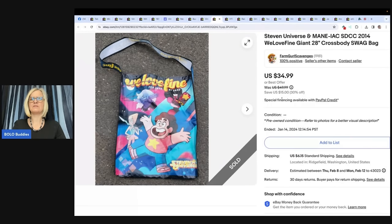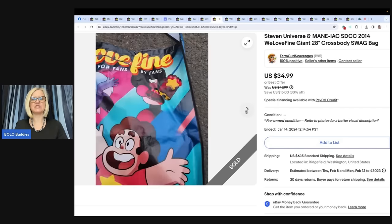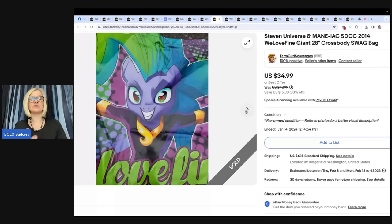This is a giant 28-inch cross-body swag bag. Farm Girl Scavenges has a video on bags like this — different tote bags and reusable bags that you can sell for profit. She sold this for a best offer of $34.99, all in $41.14 for free shipping people, going internationally to Japan. Paid a dollar for it at a community yard sale. eBay store name: Farm Girl Scavenges.